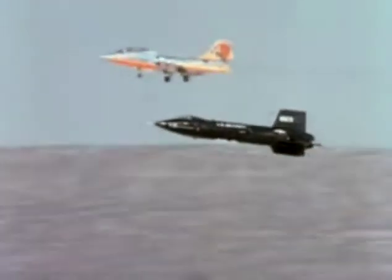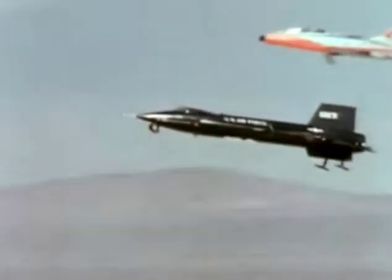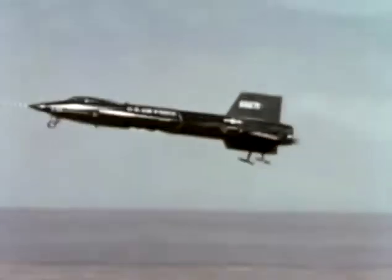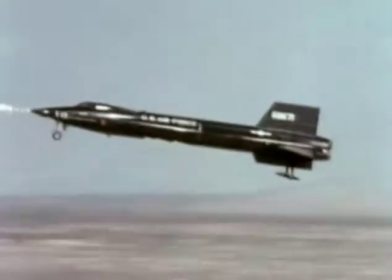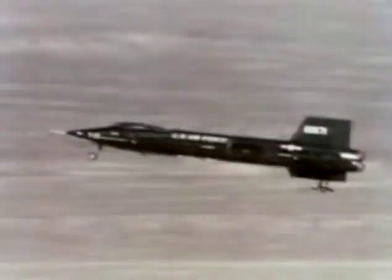The X-15 had no brakes for landing, just two skids that popped out at the aft end of the fuselage, and a nose gear with two wheels that was not steerable. The X-15 came down quickly, and its pilot had only one chance at landing, as do shuttle pilots today.